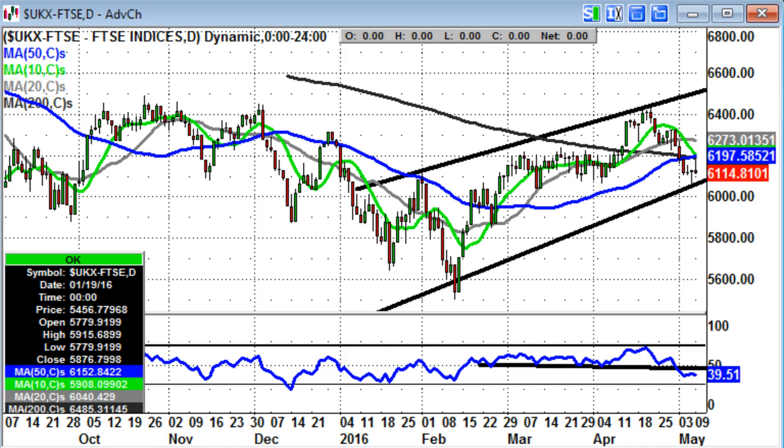Starting off with the FTSE 100, it's been not too pleasant over the last couple of sessions, with the hammer candle for Friday giving hope that we're going to go up, and then the fade at the 200-day moving average of 6197 and a gravestone doji-type candle, which is the opposite. So basically at the moment we're looking at a possible rising wedge reversal to the downside, especially while there's no end-of-day close back above the 6197 level.